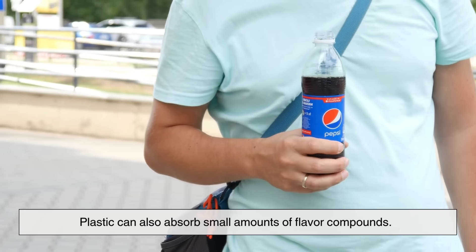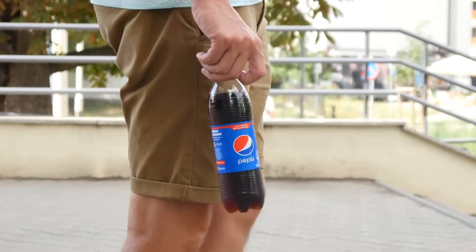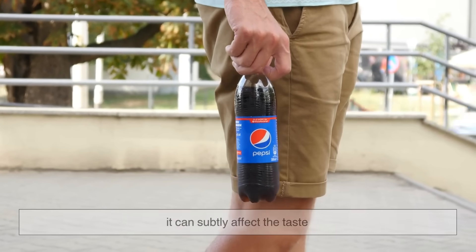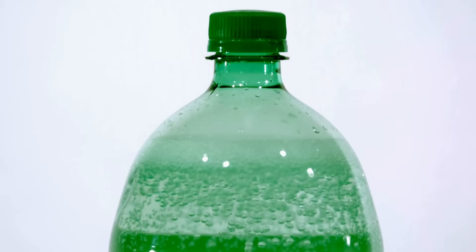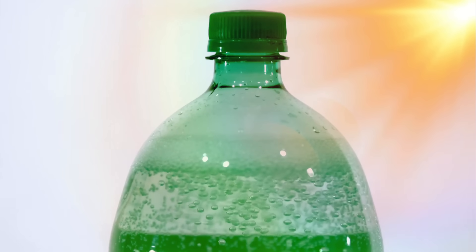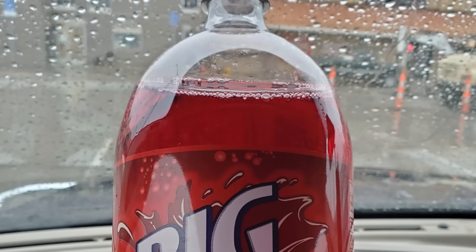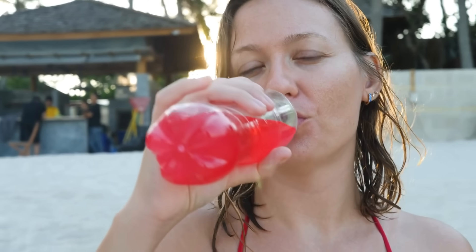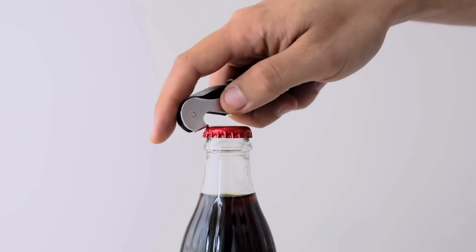Plastic can also absorb small amounts of flavor compounds. While this doesn't make the soda unsafe, it can subtly affect the taste, especially if the bottle has been exposed to heat or sunlight. So if you've ever left a plastic bottle of soda in your car on a hot day, you know it doesn't taste quite the same afterward.